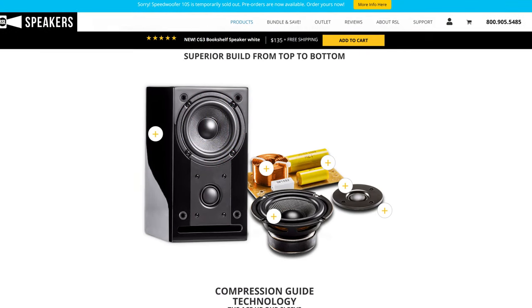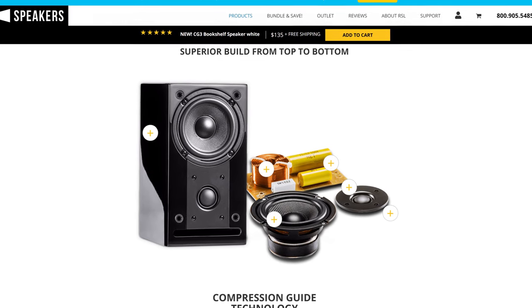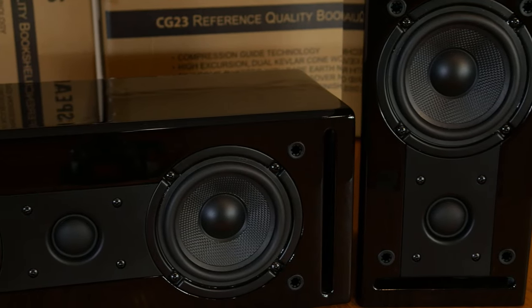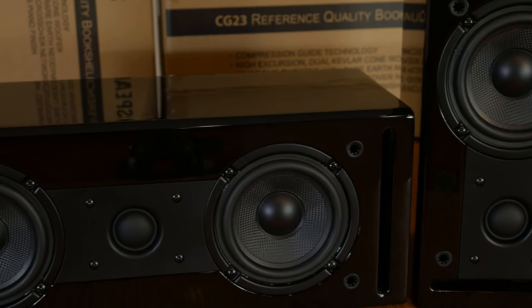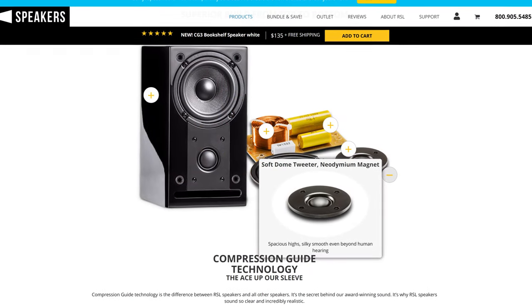RSL actually uses a PCB to hold all of the crossover components together. Most cheaper speakers, believe it or not, glue all of their components straight down into the bottom of the cabinet, making future repairs much more difficult. I think this really shows that RSL isn't cutting corners just to meet a certain profit margin — they're actually building quality speakers and offering them at a very affordable price. One thing to note here is that both the CG23 and the CG3 speakers use neodymium magnets on the tweeters, which are quite a bit more costly than regular ferrite magnets.